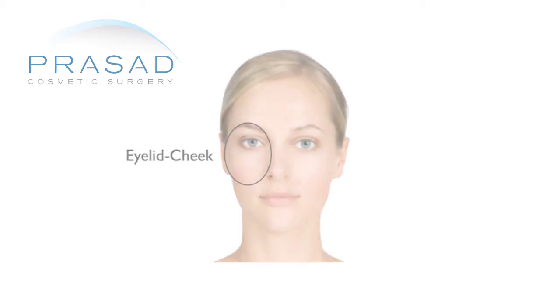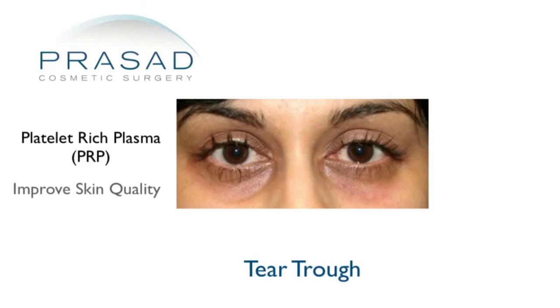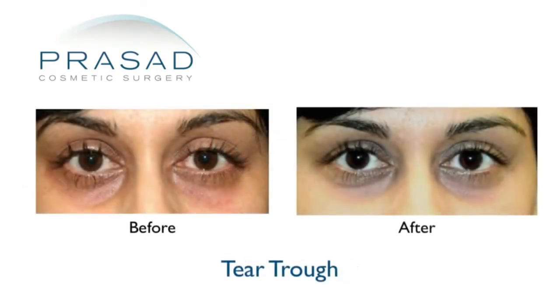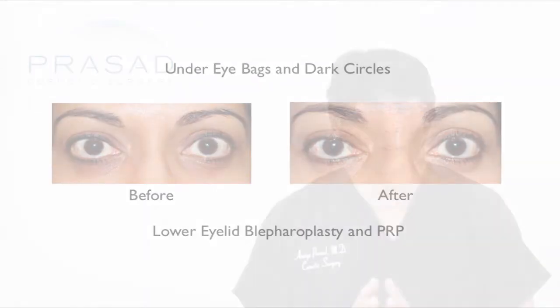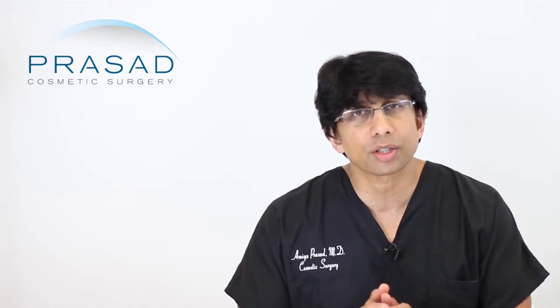That typically provides volume, and then we combine that with platelet-rich plasma, which helps skin quality. There have been studies on wound healing showing that the combination of hyaluronic acid with platelet-rich plasma results in improved wound healing, and it has been our observation that we are very pleased with the qualitative improvement in the skin of that area.